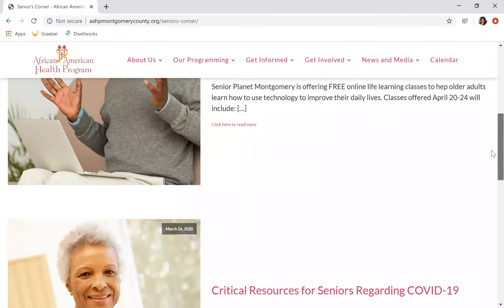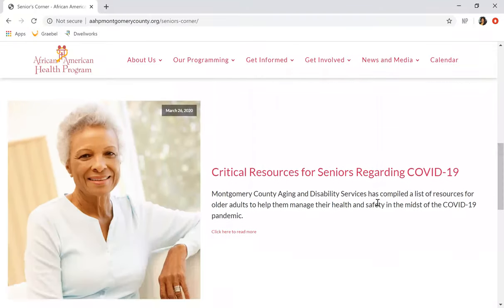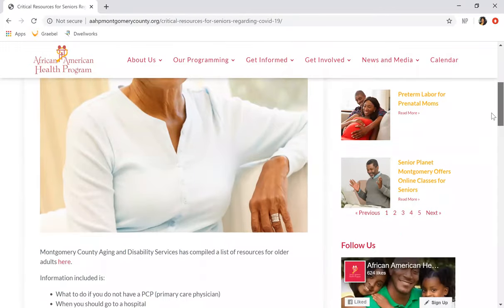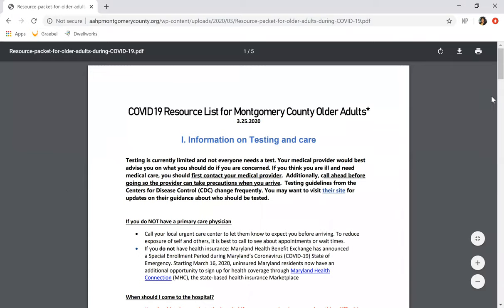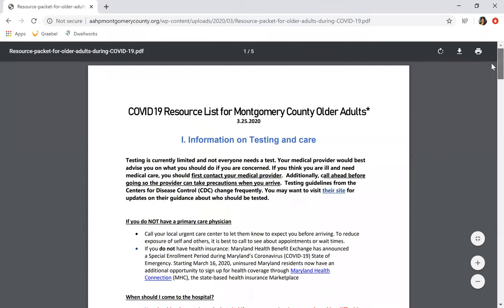This talks about online classes, as well as critical resources for seniors regarding COVID — something very important to know during this time. Navigating to this page, you get a little more detail, some additional postings, but also additional links if you need more information. Here you'll find a resource list that can be easily downloaded or printed for you to use.